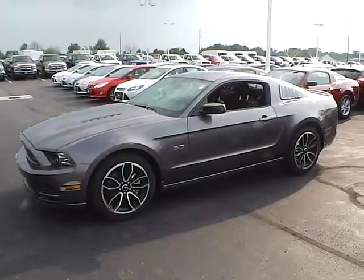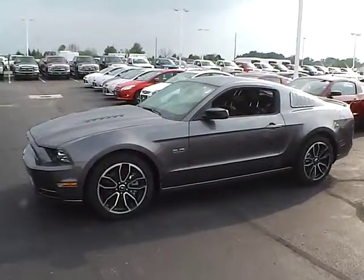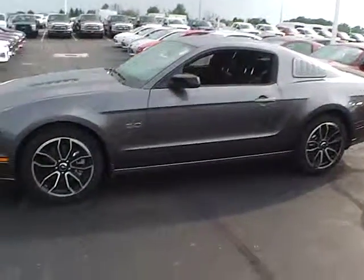Today's video is on a brand new 2014 Ford Mustang GT in sterling gray metallic, with charcoal black interior. The vehicle has the 5-liter V8 engine and the 6-speed manual transmission.